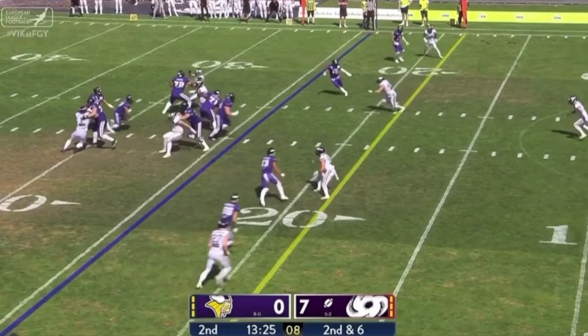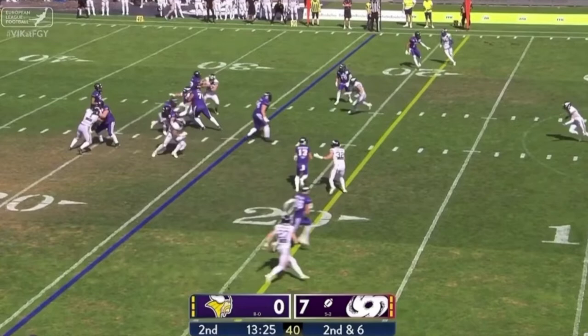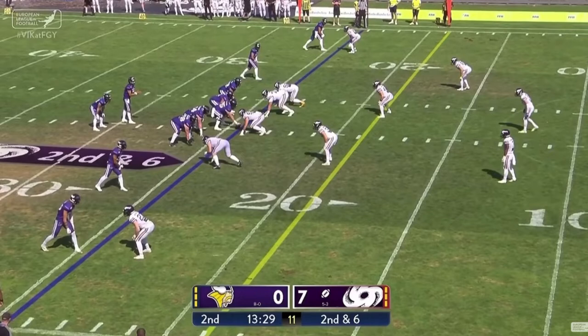Frankfurt shocked the entire league last week with their absolute dominance of Vienna. We're going to go through the X's and O's of the draw play that absolutely killed Vienna last week in Frankfurt.